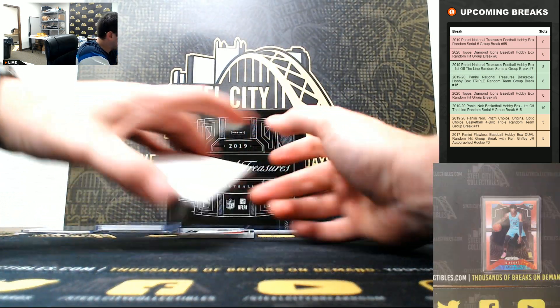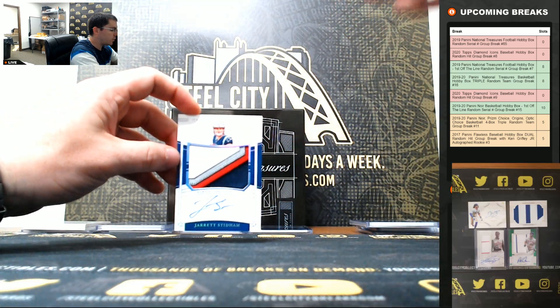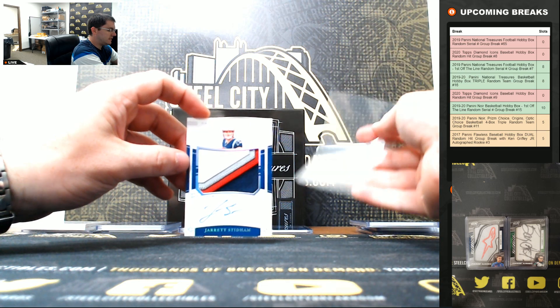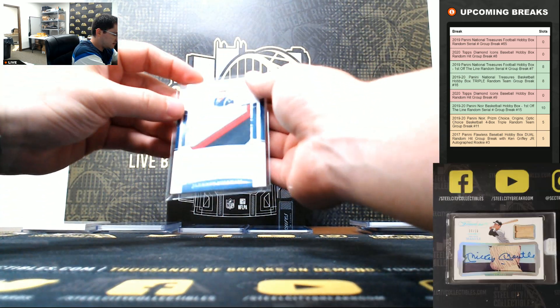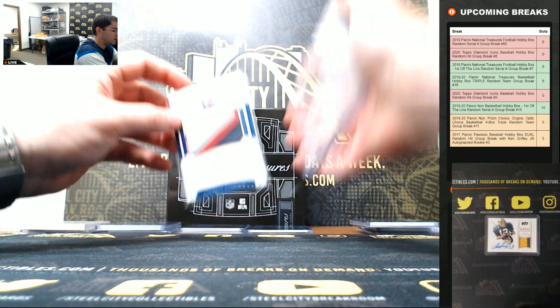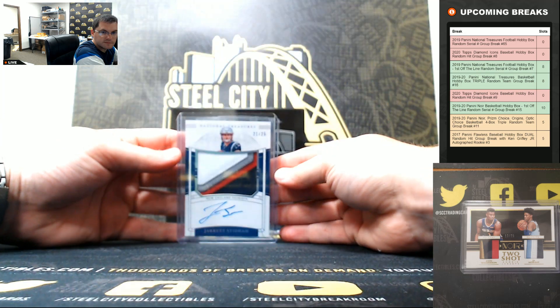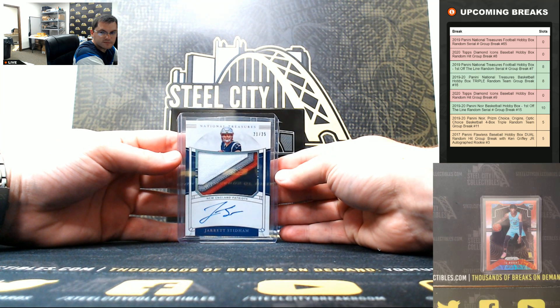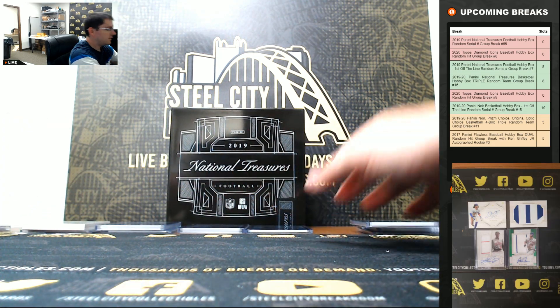It's a nice one for three. And last big hit here — Jarrett Stidham, 21 of 25, it's a nice four-color RPA, a nice rookie patch auto, going to one. Jarrett Stidham. Thank you everyone who joined.